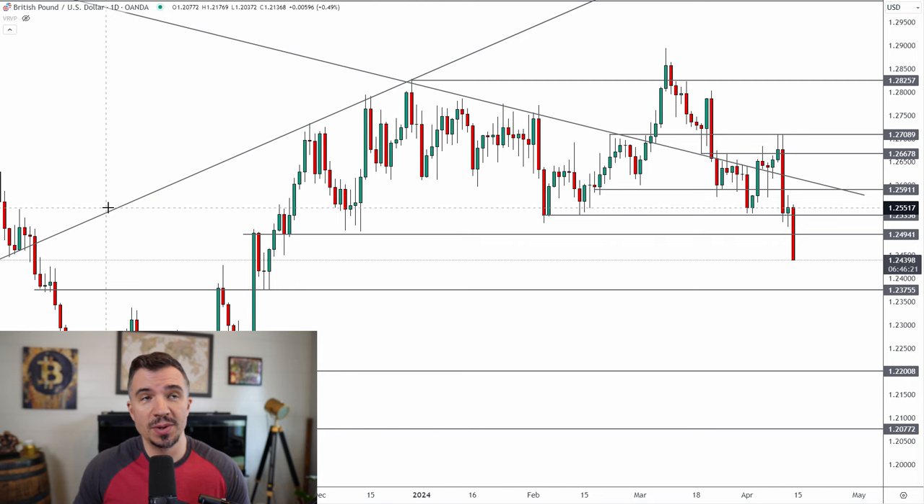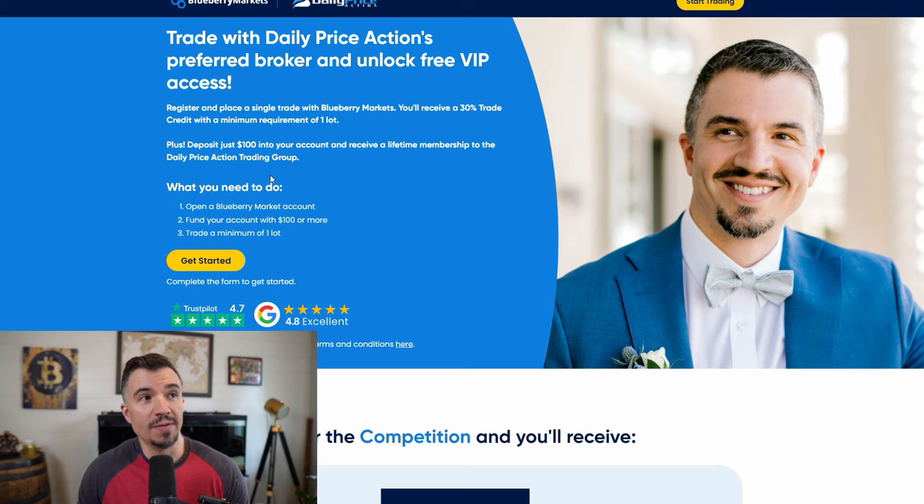Before we get into today's GBP video, if you want my help with your trading, head over to the link at the top of this video. Sign up with my preferred broker, deposit $100 or more, trade at least one lot, and you'll get a 30% deposit bonus plus lifetime access to our VIP group — including daily member-only videos, my help with trading in Discord, real-time trade visibility, and access to the course launching next week.